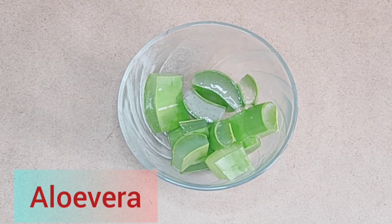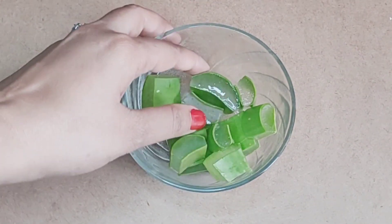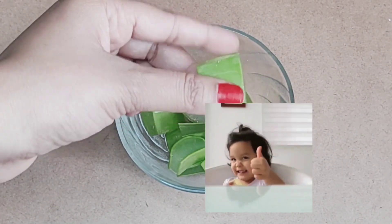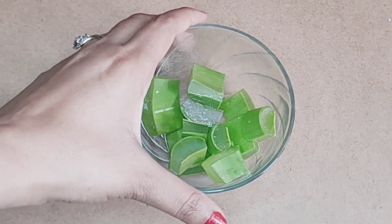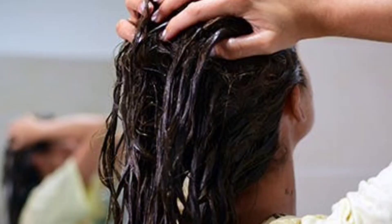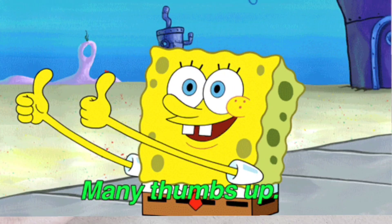Next, we will take aloe vera. I don't think I need to tell you about aloe vera's uses, but if you want me to, do let me know in the comments section. For dandruff specifically, aloe vera moisturizes and conditions the scalp so that the problem of dandruff is finished. If you have a problem of itchiness or dryness, it will help in a good way.